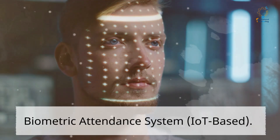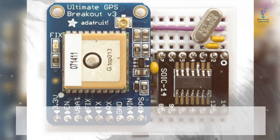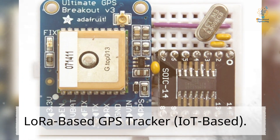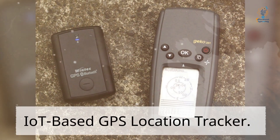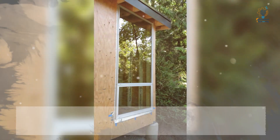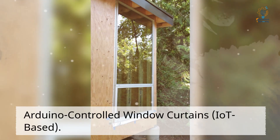IoT-based Contactless Body Temperature Monitoring. IoT-based LoRa-based GPS Tracker. IoT-based GPS Location Tracker. Arduino-controlled window curtains.